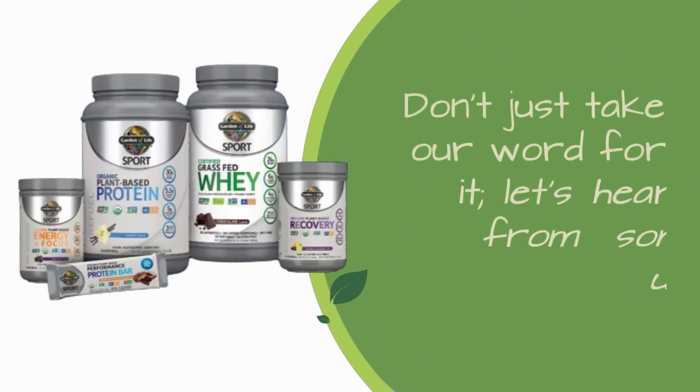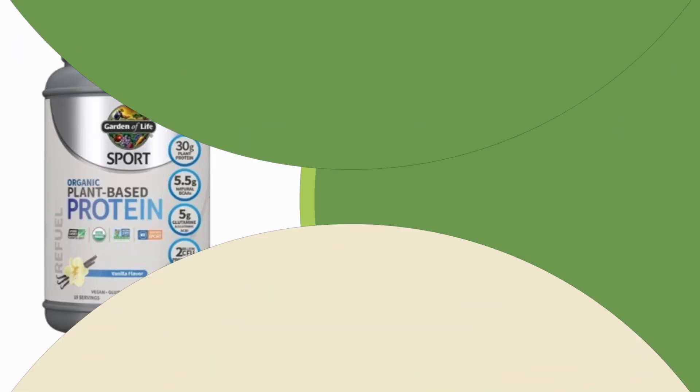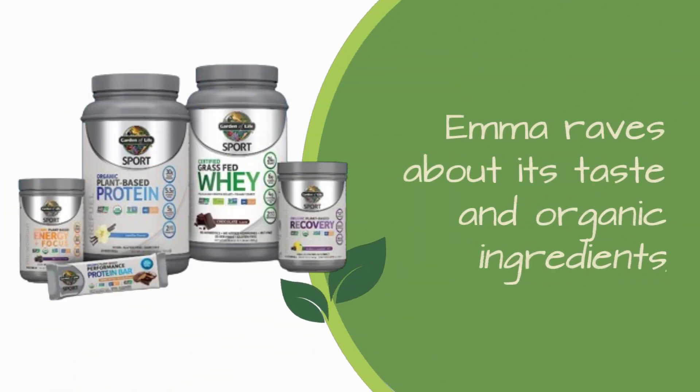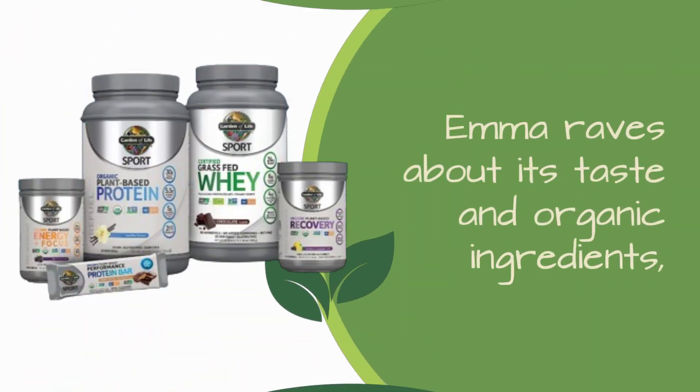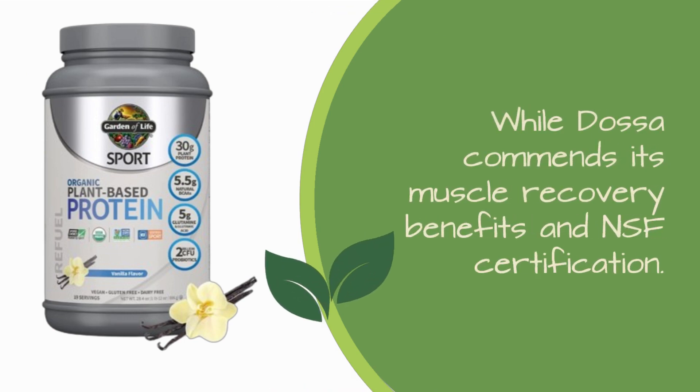Don't just take our word for it — let's hear from some users. Kevin, a former Marine, praises the product's transparency and quality, highlighting its clean certifications and amino acid profile. Emma raves about its taste and organic ingredients, while DASA commends its muscle recovery benefits and NSF certification.